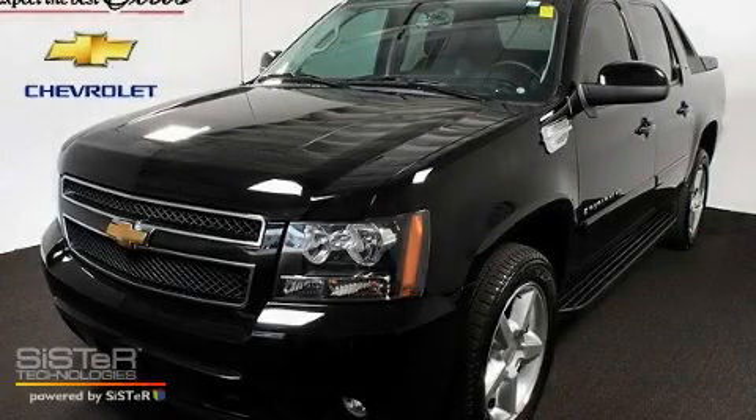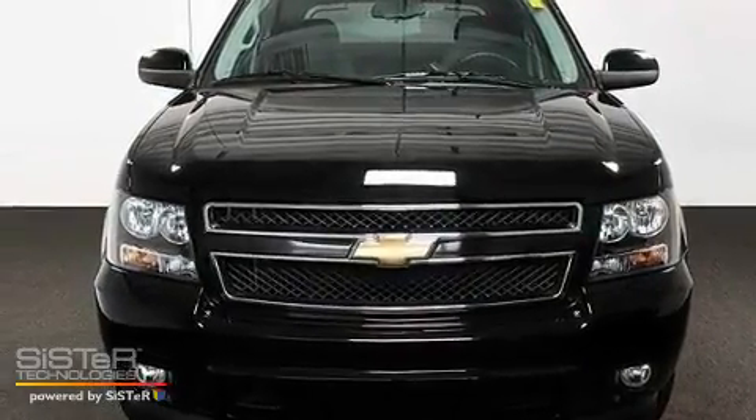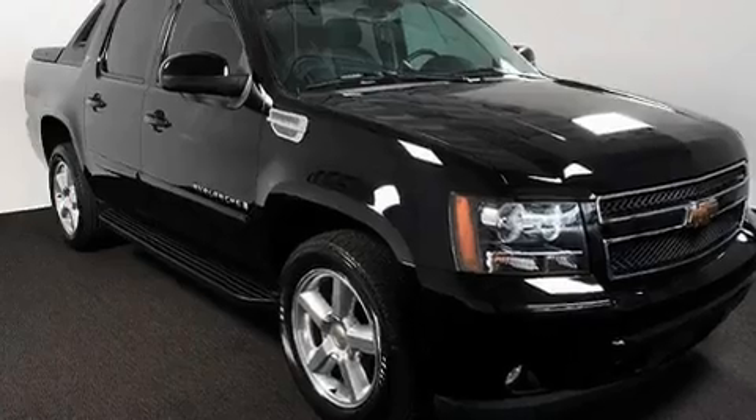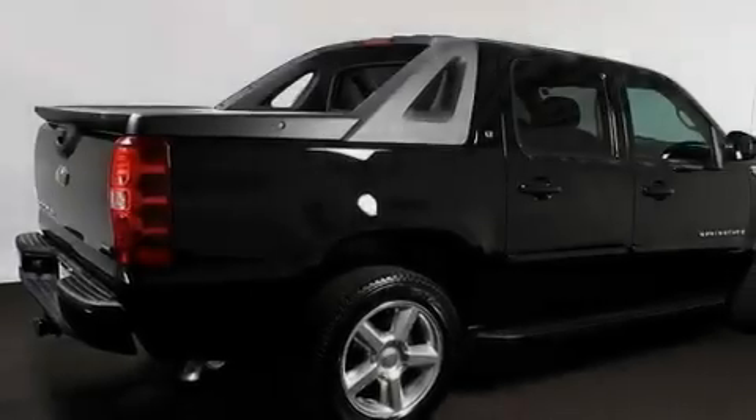This is a certified pre-owned 2009 Chevrolet Avalanche. Whether hauling, commuting, or towing, this truck is the right one for you. It features a 5.3 liter 8-cylinder engine and a 6-speed automatic transmission.